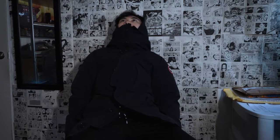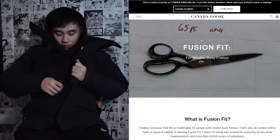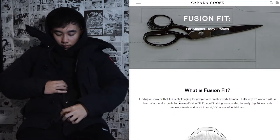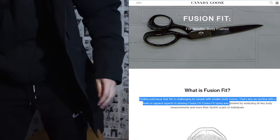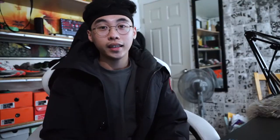Moving on to sizing — I purchased a slim fit model, and there's a huge difference from the fusion fit edition. The fusion fit is much narrower at the chest and hip, while the slim fit is a bit more relaxed. I also read that every year Canada Goose runs a survey to collect different body sizes in men and women to inform their fusion fit sizing. I decided to go with a size small — I was initially going to try extra small, but I'm glad I went with small.